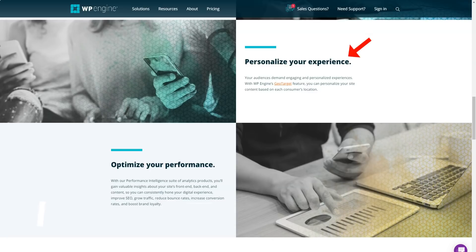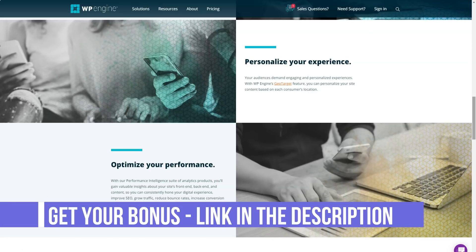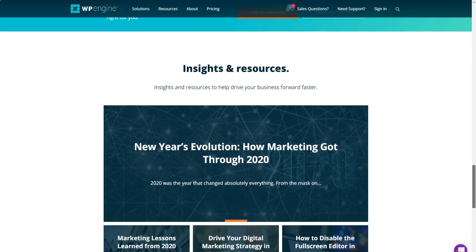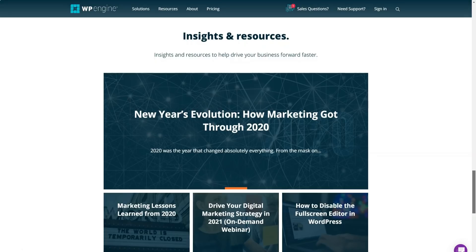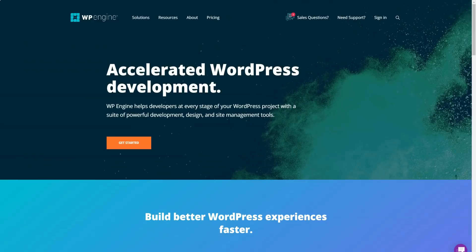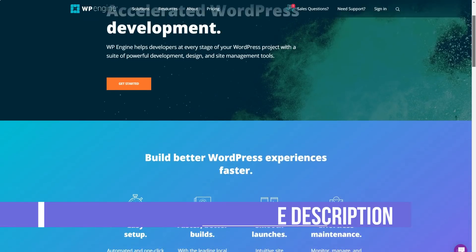WP Engine recently acquired StudioPress and all customers get access to Genesis and over 35 premium WordPress themes. WP Engine includes this in their Launch, Growth, Scale, Premium, and Enterprise subscriptions. StudioPress themes, based on the Genesis framework, make it easy for WP Engine customers to quickly create beautiful, professional WordPress sites. All themes are optimized for search engines, fast loading, with built-in security features.